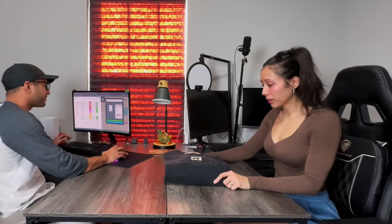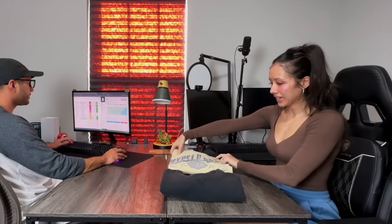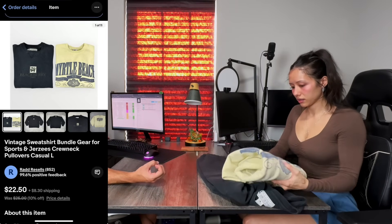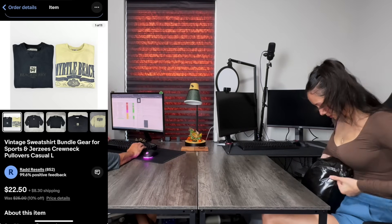Next up, we have a bundle — two sweatshirts in the same size that I just put together. We got these for a total of 48 cents altogether, sold them for $30 and some change, and we walk away with $19.68. So almost a $20 profit on an investment of 48 cents.